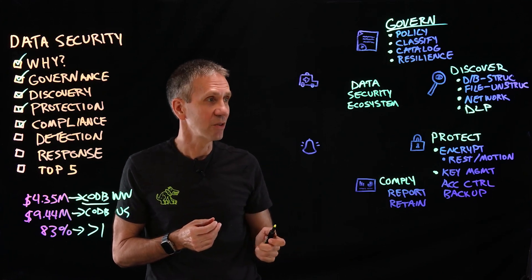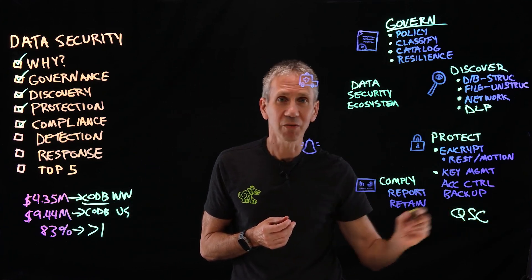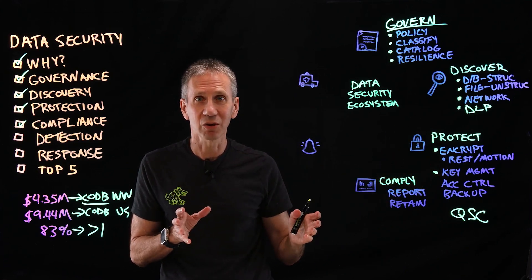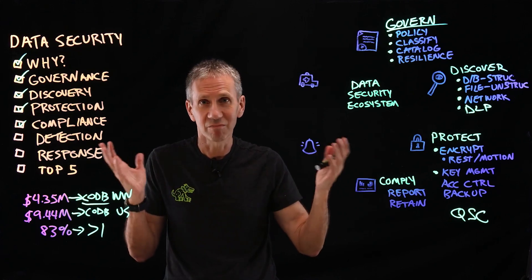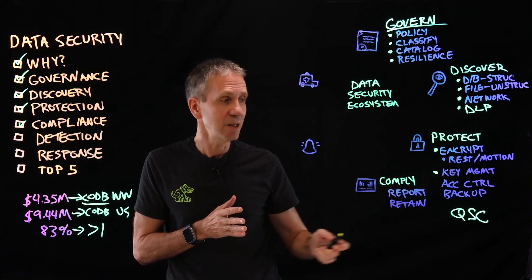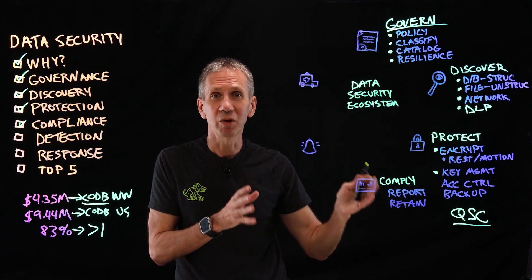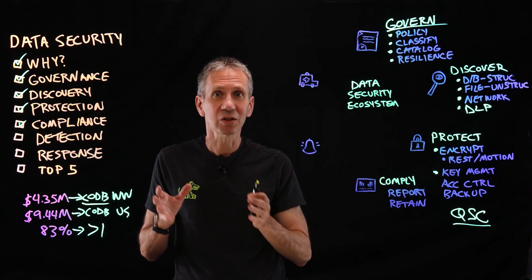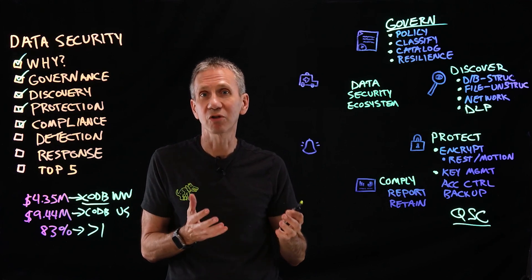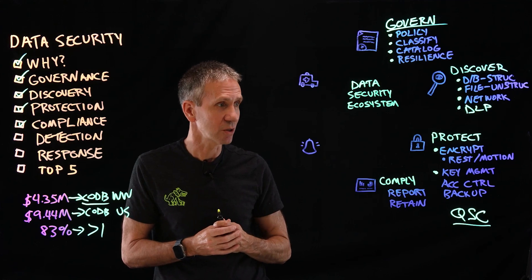Another aspect you need to pay attention to is quantum-safe cryptography. Quantum computers are going to be able to break all of our existing cryptography in the next number of years — we don't know exactly when, but it's not that far off. We need to keep an eye on this space and use new algorithms that will keep our data safe against the quantum threat.